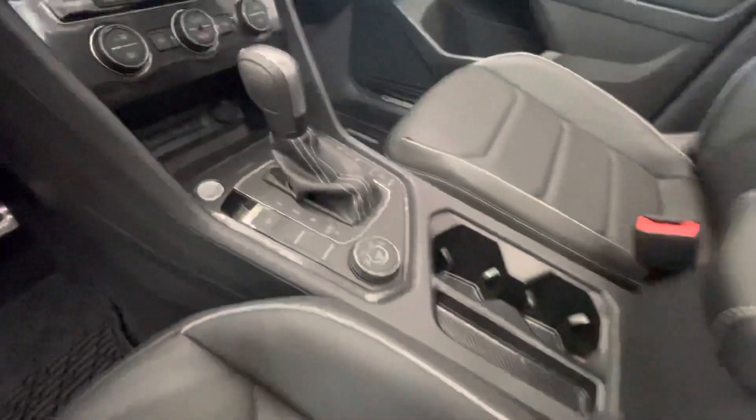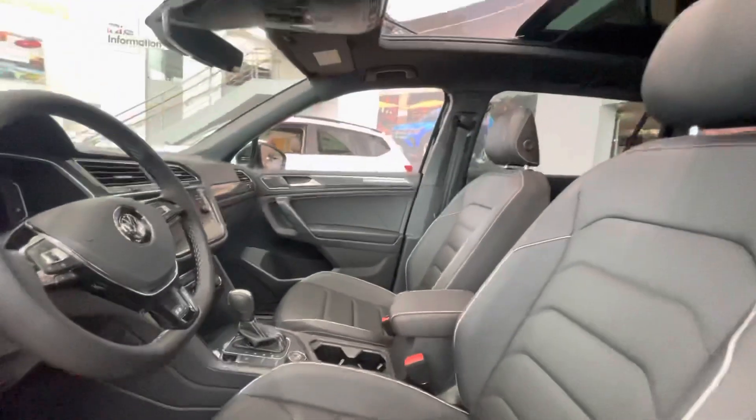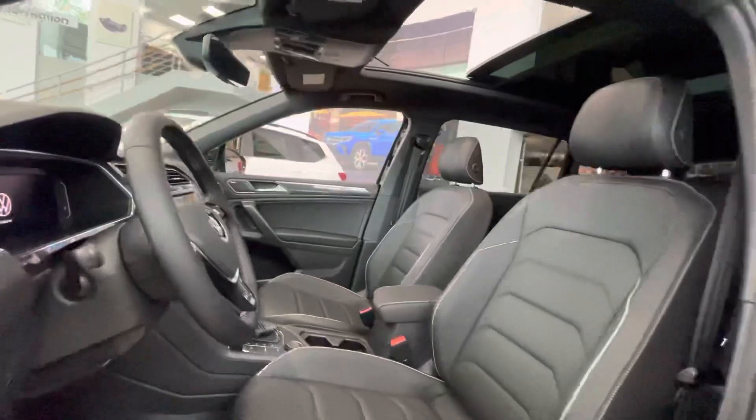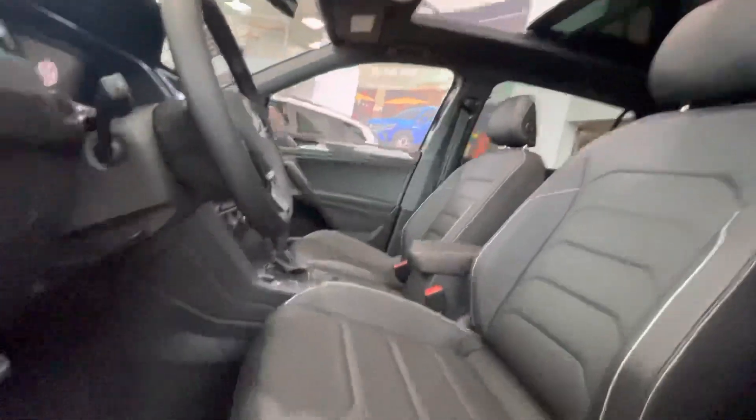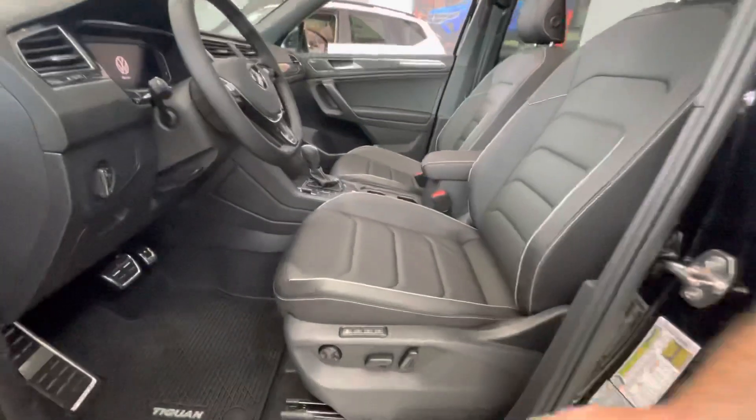If you bring the digital cockpit up, you're also going to get the upgraded Fender stereo. So when you guys are driving to the beach and you want to listen to some loud music, that Fender stereo is going to perform very very well.